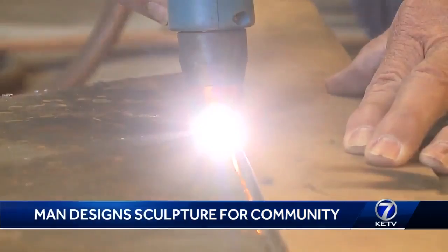Ray says although still in the beginning stages, it's a project that's sure to bring joy to people's eyes. He believes it builds pride in the town and brings the community together.